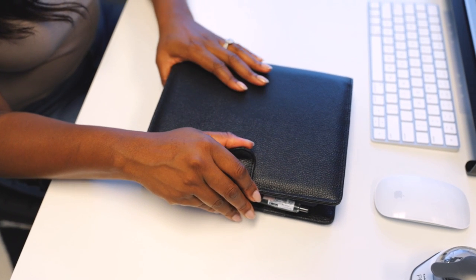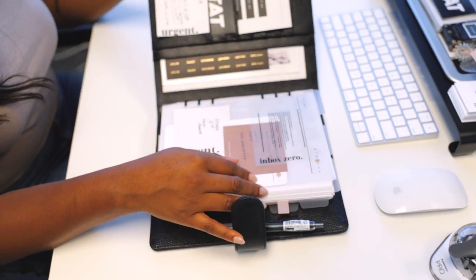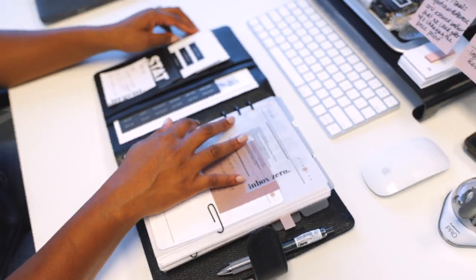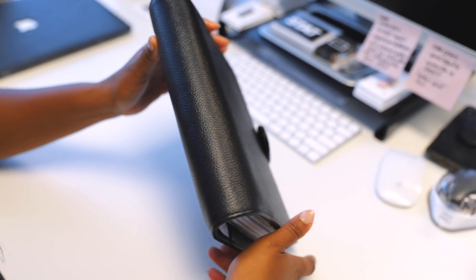Hey CMP fam, it's Ashley here. I am finally revealing to you the first planner drop — the first of many. I am so excited to share with you the A5 planner that I've been using for the past few months.